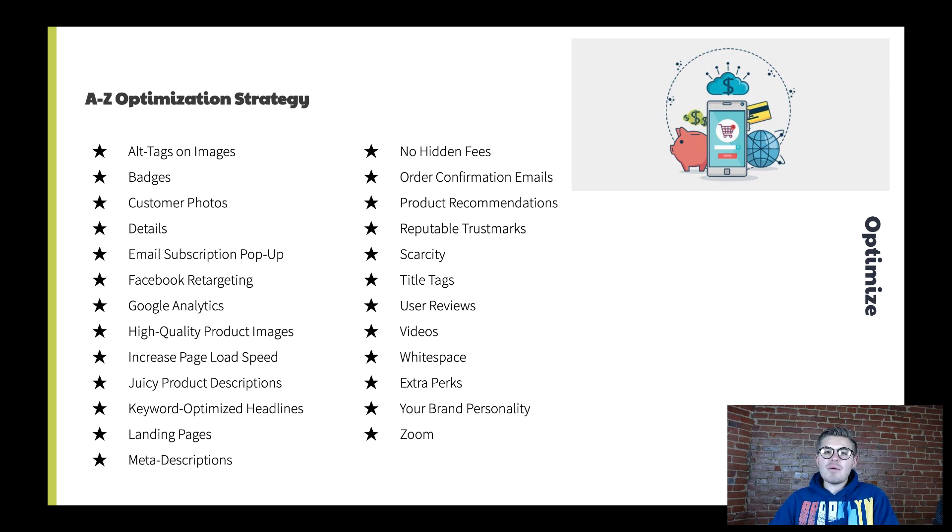S is title tags — make sure you have strong product title tags. This is used for Google ranking as well, so optimize your title tags. This can all be accomplished within Wix. T is user reviews — this is so important.